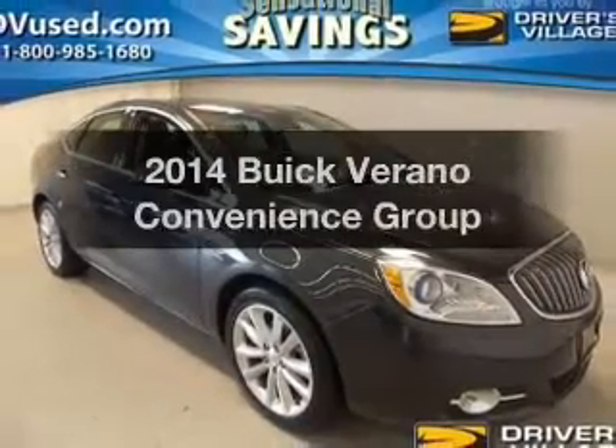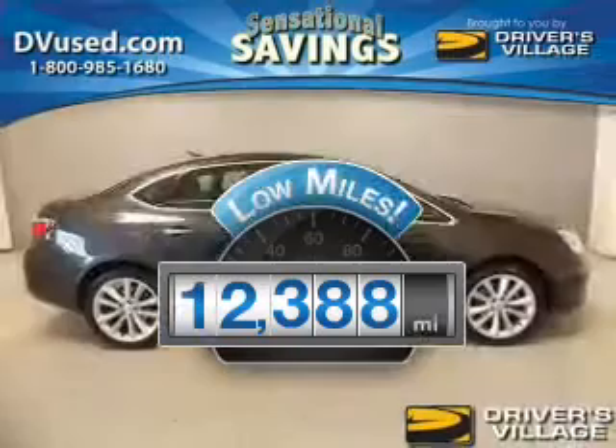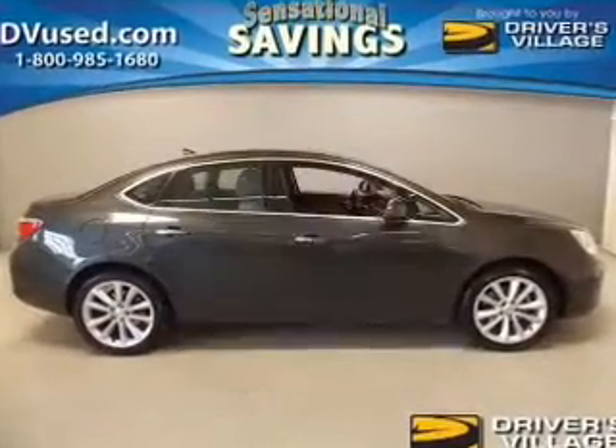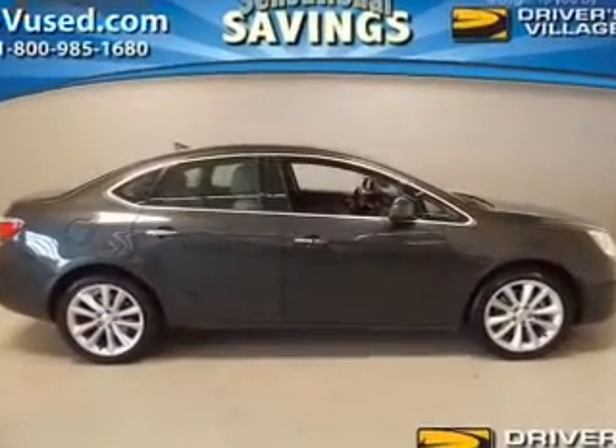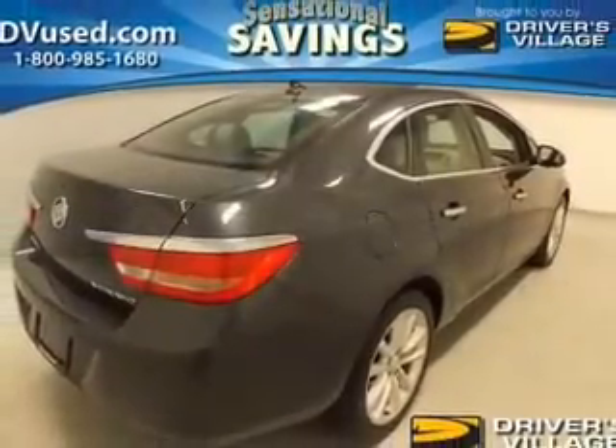If you're looking for a first-rate auto, this one could be yours today. With low miles, this automobile will take you far and get you where you want to go. The powertrain includes front wheel drive with an efficient four-cylinder engine driven by a six-speed automatic transmission.